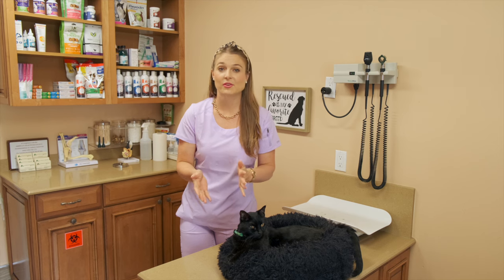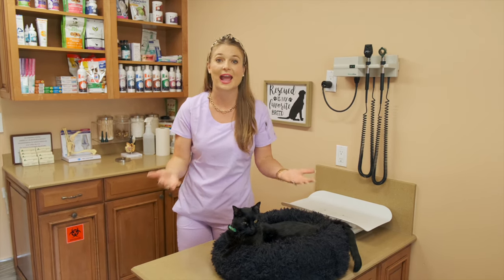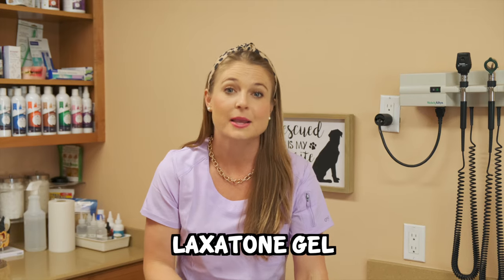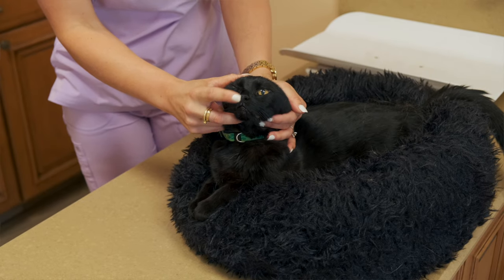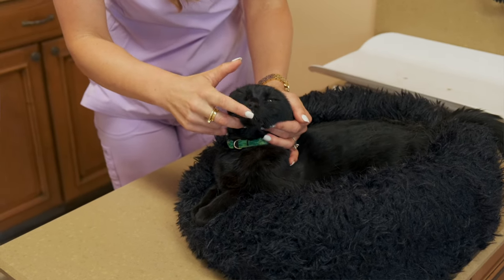Now I'm going to give you guys supplements you can use for your cats to help alleviate constipation if it happens in the future. First, there's a supplement called laxatone gel, which is used for hairball remedies in cats but also helps alleviate constipation. You put a little bit of that gel on the tip of the cat's nose and they'll lick it off, which can help alleviate constipation.